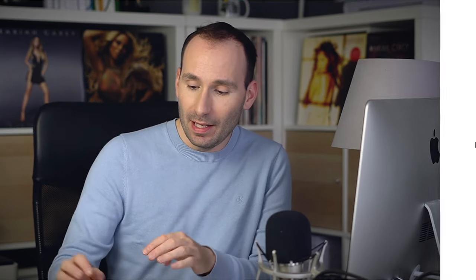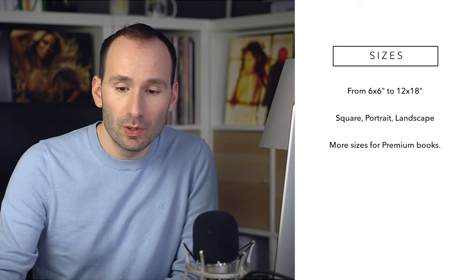Now let's talk about sizes. This one is the medium 10x10, but sizes go from 6x6 and 8x8 all the way up to 10x10, 12x12, 11x14, 11x8.5, and 12x18 — so a lot of sizes to choose from in square, landscape, and portrait formats.